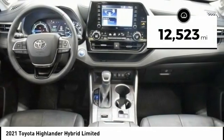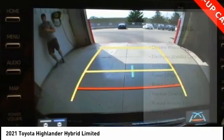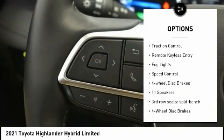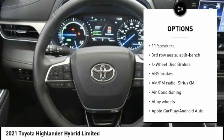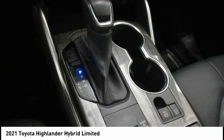This vehicle has less than 15,000 miles. Here are some of this vehicle's great options: chrome wheels, electronic stability control, alloy wheels, power lift gate, brake assist, traction control, remote keyless entry, fog lights, speed control, and four wheel disc brakes.